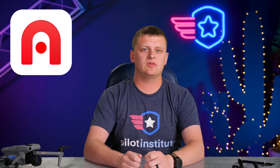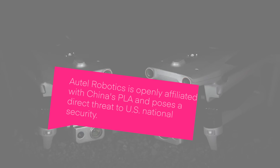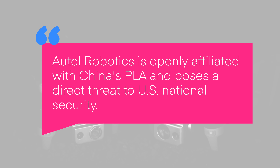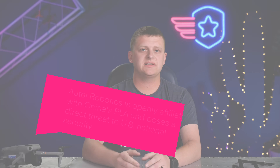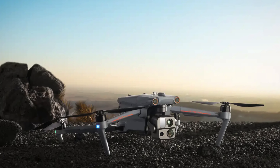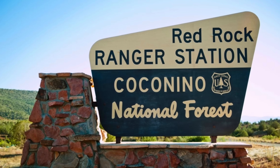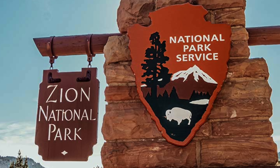First up this week is the U.S. House of Representatives, who this time have set their sights on Autel Robotics instead of DJI. They're calling for an investigation into Autel, stating Autel Robotics is openly affiliated with China's PLA and poses a direct threat to U.S. national security. The House is now questioning if Autel should be joining some of the same lists DJI has been placed on. Inclusion on those lists would impose export restrictions and purchasing restrictions for U.S. government entities like the National Forest Service or National Park Service. Currently, there's been no comment by Autel, the Department of Commerce, or the Department of Treasury. We'll follow up if we see anything else.